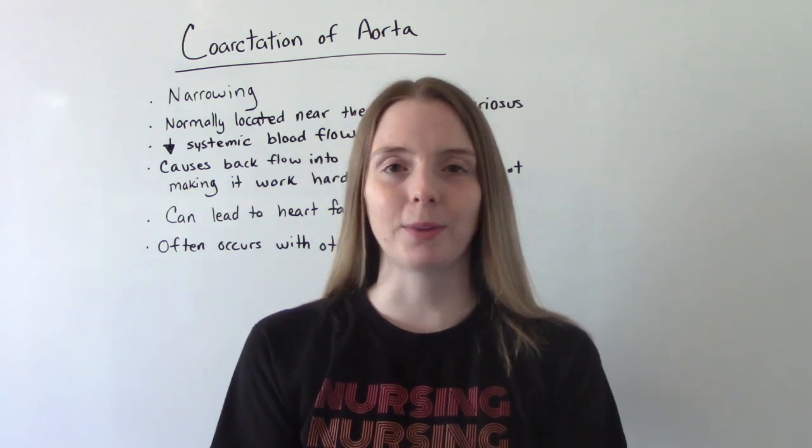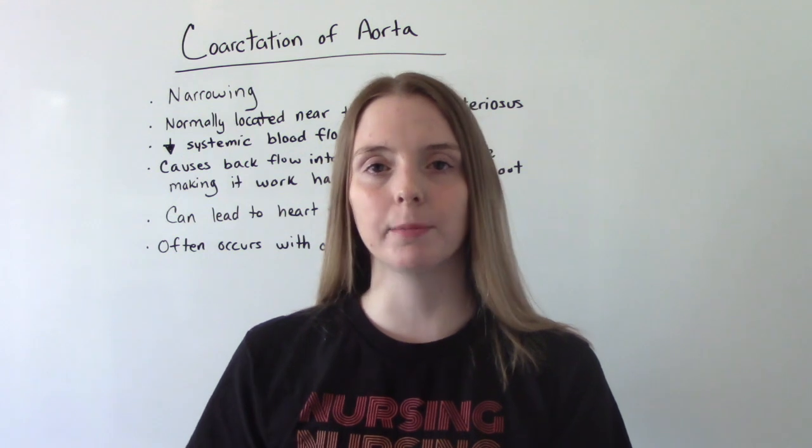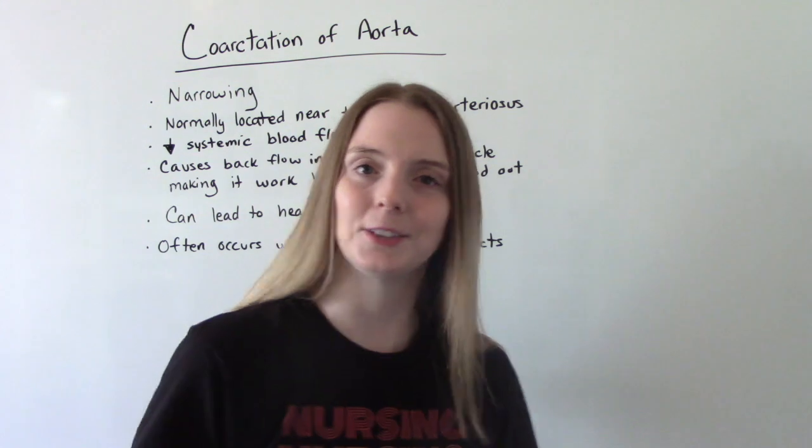Hi everybody, and welcome to my channel. In today's video, we're going to be talking about a heart defect called coarctation of the aorta. So let's get into it.